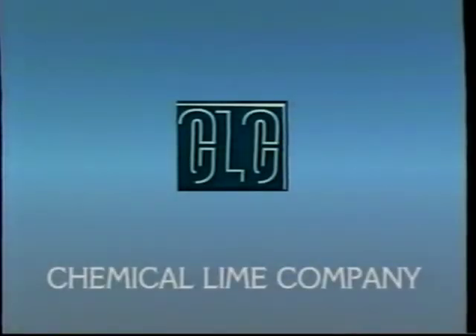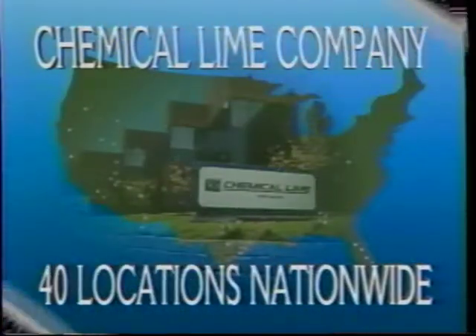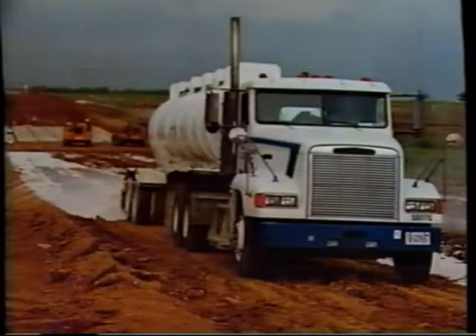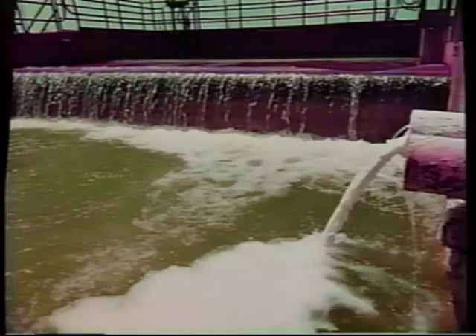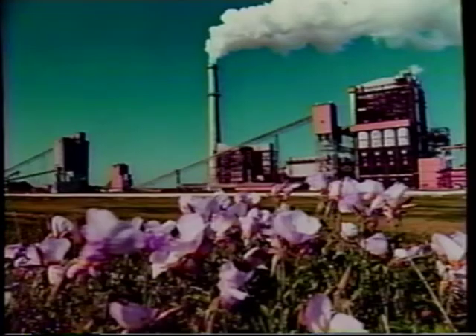Chemical Lime Company is the nation's leading producer and supplier of lime-based, solutions-oriented products for industrial, municipal, and environmental projects. Headquartered in Fort Worth, Chemical Lime has 40 locations nationwide and serves the highway construction asphalt, building construction, water, wastewater, copper, gold, and alumina processing, steel, paper, and flue gas desulfurization industries.